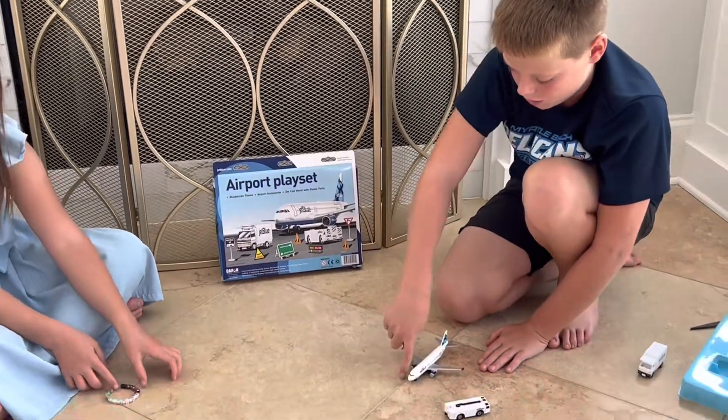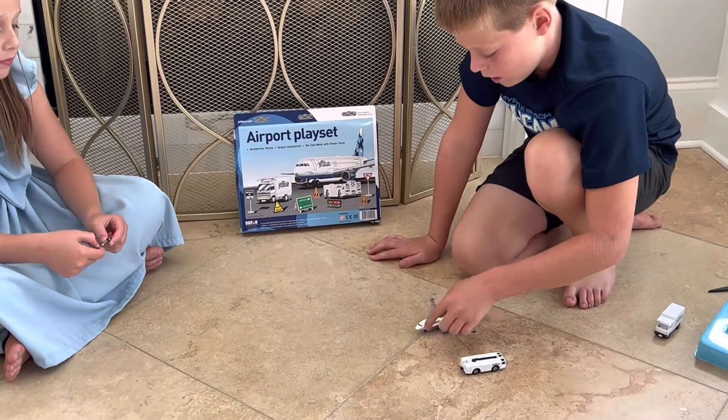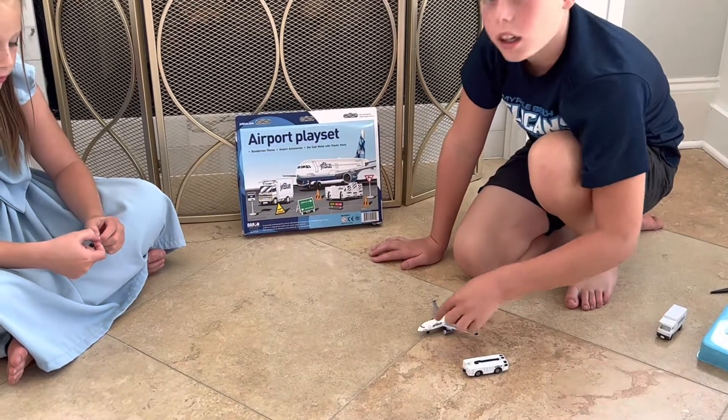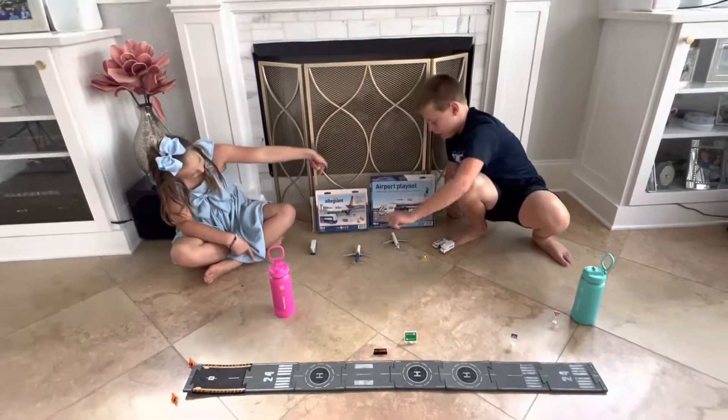The gate is the thing some passengers use for boarding — it's kind of like stairs but connects to the door that's used. Now I've set up the JetBlue airport set and we've got it in our airport.